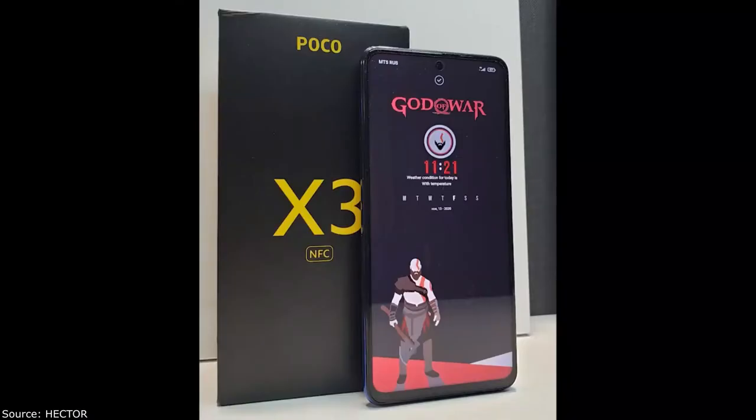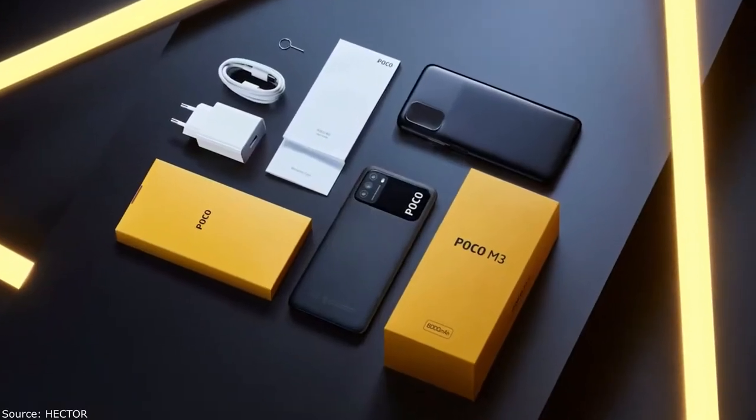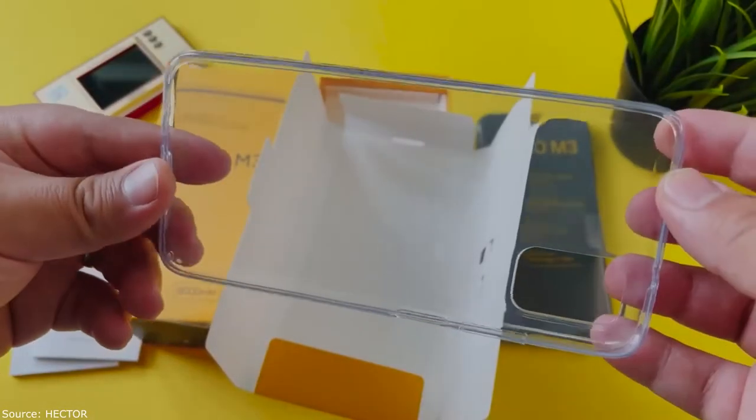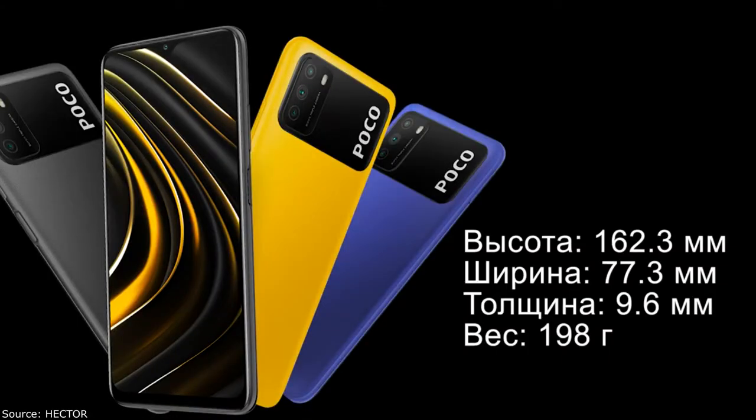It comes supplied in yellow packaging with black lettering, a standard inversion box. The kit includes the phone itself, a USB Type-C cable, a charging adapter for 22.5 watts, and a silicone case which completely covers the camera module.